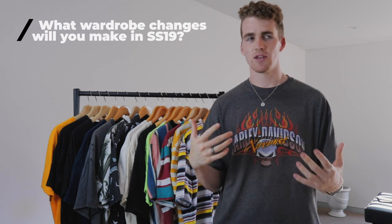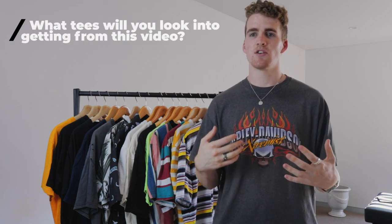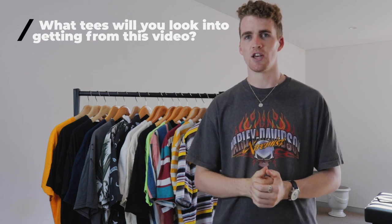Anyway guys, that wraps up the four varieties of tees that I think everyone should incorporate into their spring and summer wardrobe. Let me know in the comments below what wardrobe changes you're going to make this spring and summer, and also what tees you might add to your wardrobe from today's video. If you're new to my channel, don't forget to hit that subscribe button below. If you liked today's video, don't forget to give it a thumbs up. Thank you guys so much for watching — my channel is about to reach 300 subscribers, which is a great milestone considering we only hit 200 subscribers about a month ago. Until the next video, this has been your boy Joshua — peace.